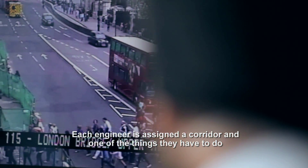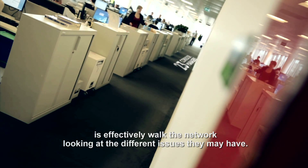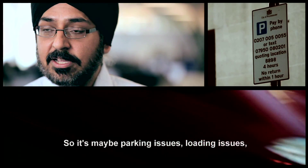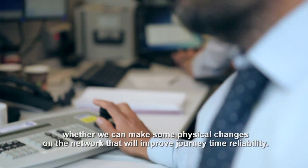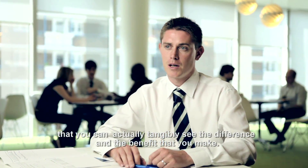Each engineer has been assigned a corridor, and one of the things they have to do is effectively walk the network, looking at the different issues they may have — parking issues, loading issues, whether we can make some physical changes on the network that would improve journey time reliability. I think that's what drives a lot of people: that you can actually tangibly see the difference and benefit that you make.